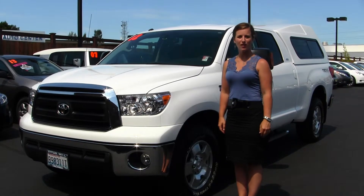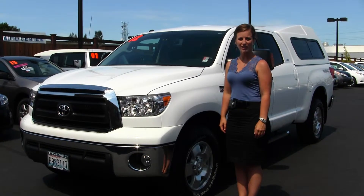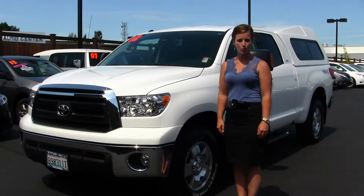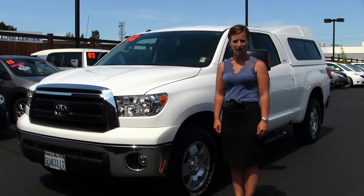Hello, Clarissa here at Titus Wheel Toyota, located off of 38th Street and I-5 in Tacoma. Today we have a white 2012 Toyota Tundra SR5.